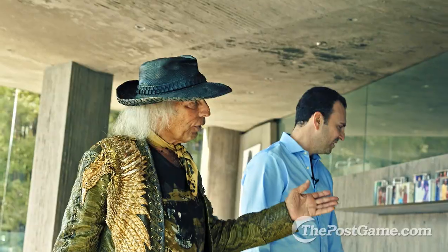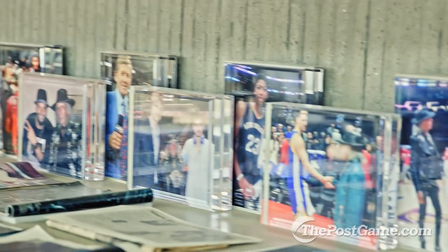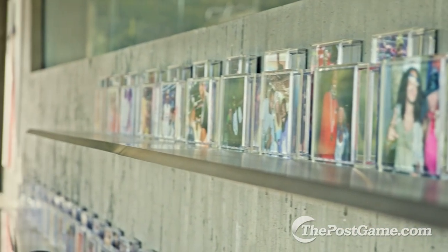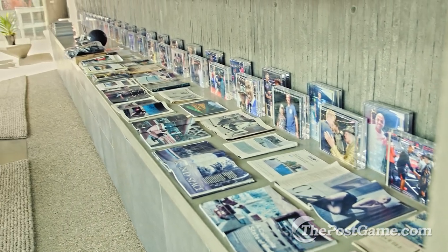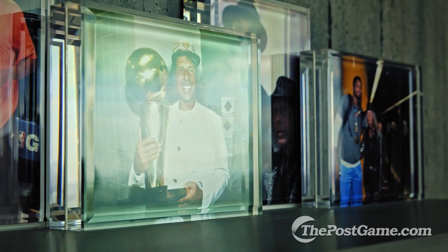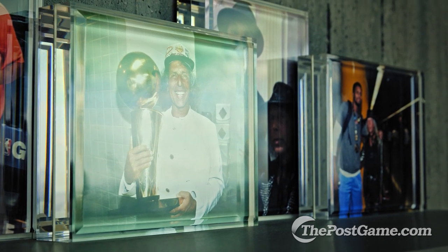Part of the office is my collection of recent basketball photos, both past and present players. This photo stands out for me because I'm holding the championship trophy for the Houston Rockets back in 1995.